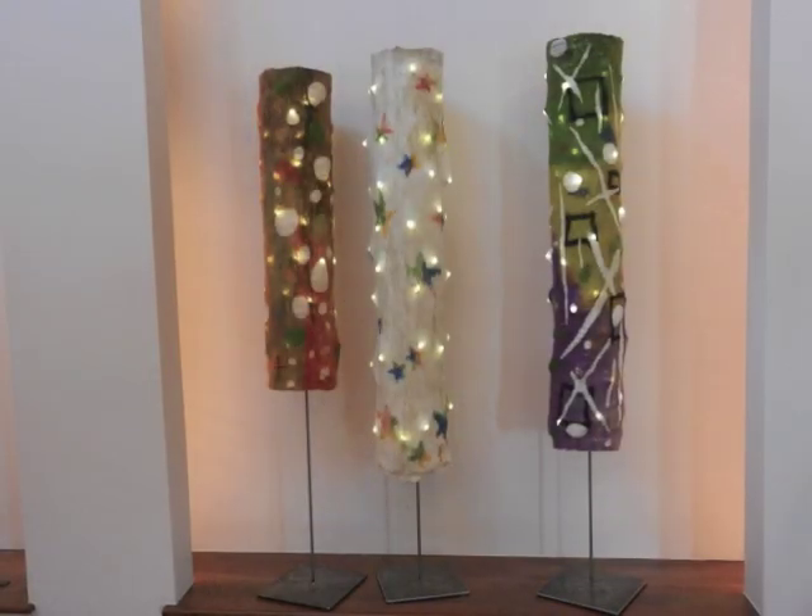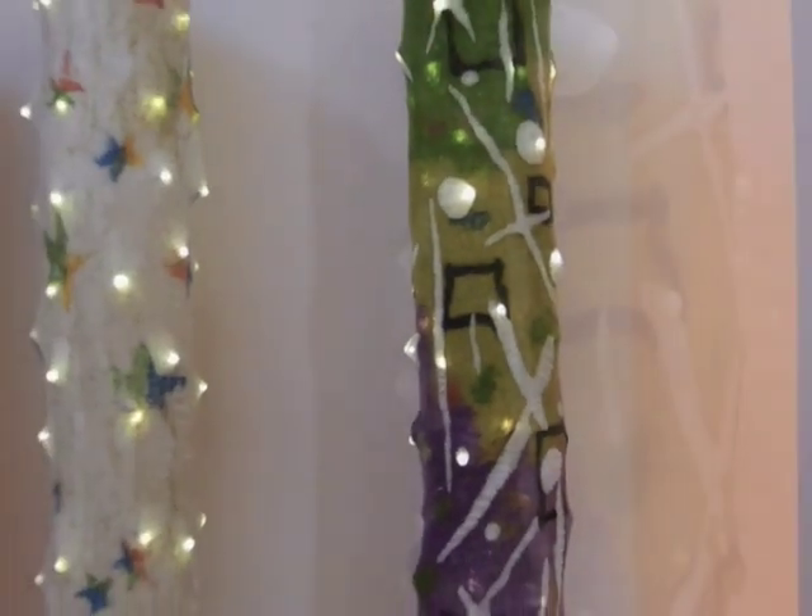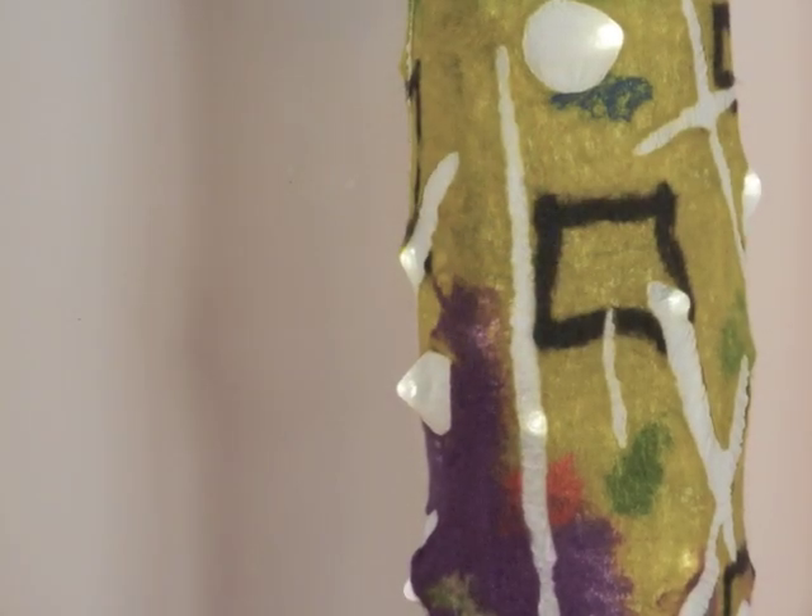Glow tubes are also lit from within. They're free-standing cylinders, 54 inches tall, often clustered in a forest of two or three. They're perfect to light up a dark corner or contrast with other hard surface sculptures.